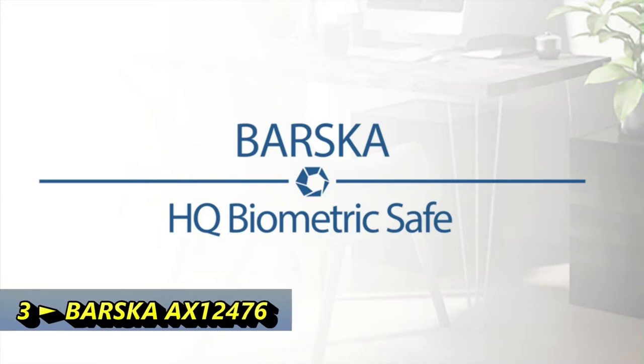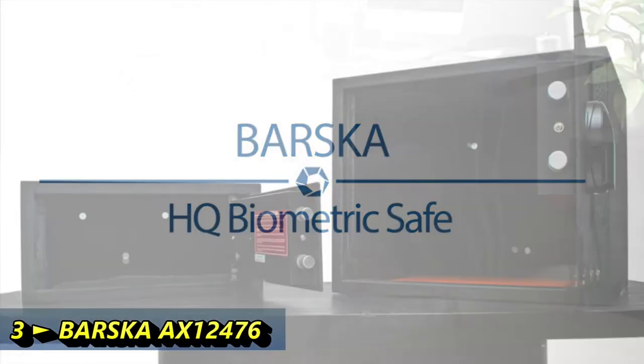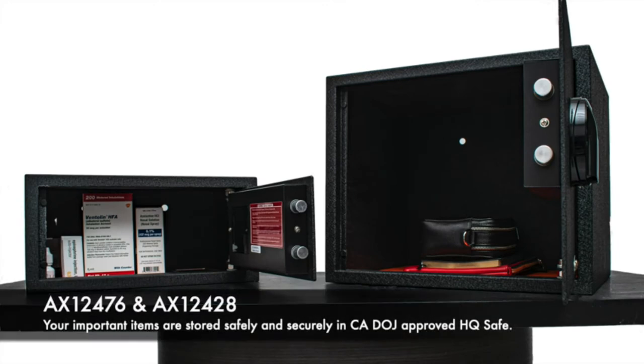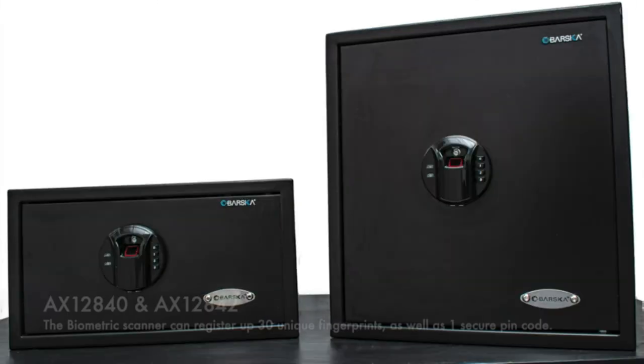Protect your valuables and belongings with Barska's HQ line of biometric safes. After a quick 2.5-second scan, you can store and access your valuables fast and efficiently. We paired our all-new United States patent biosecure biometric fingerprint scanner and a numeric digital keypad with a 100% steel frame to create a California Department of Justice approved storage for your valuables and other important documents.